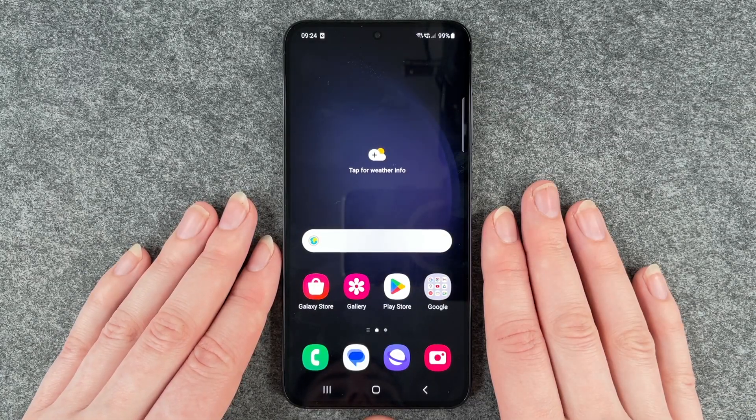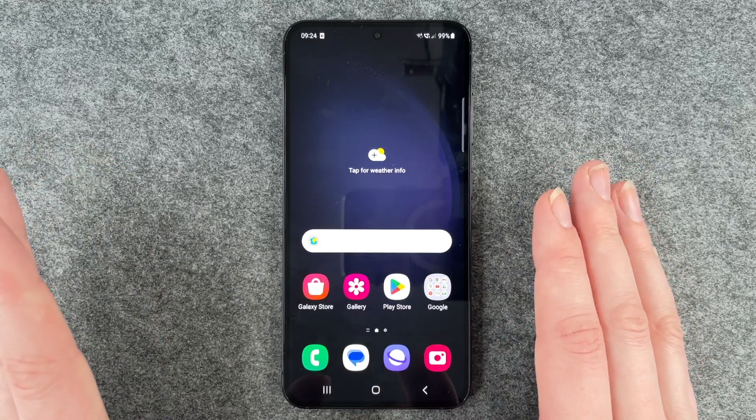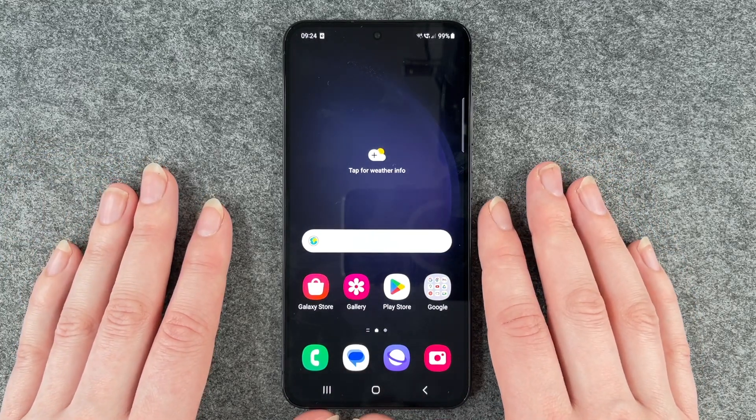Hello buddies, welcome back. It's Anne-Sophie and today I'm going to show you how you can customize or change your ringtone on your Samsung Galaxy S23.